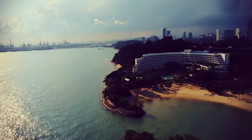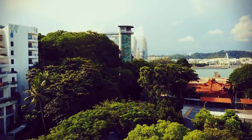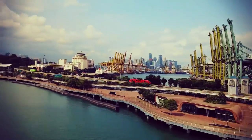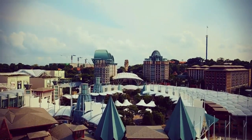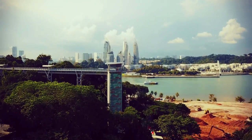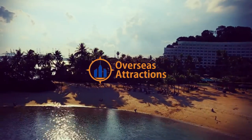The best attractions in Sentosa Island all share one thing in common: fun, and lots of it. This man-made island is jam-packed full of entertaining things to do, geared towards families who want to experience amazing adventures in Singapore. To know more about the 17 fun things to do in Sentosa Island, Singapore, visit overseasattractions.com.